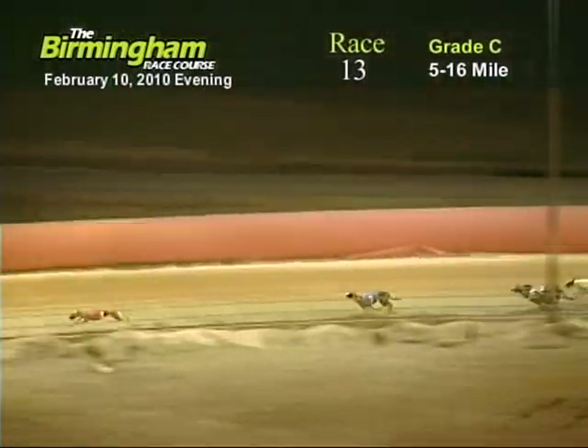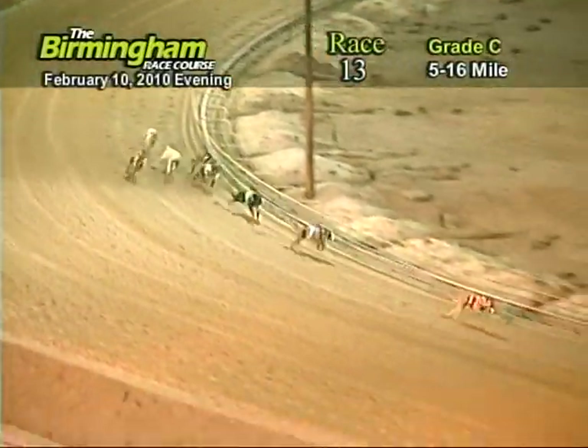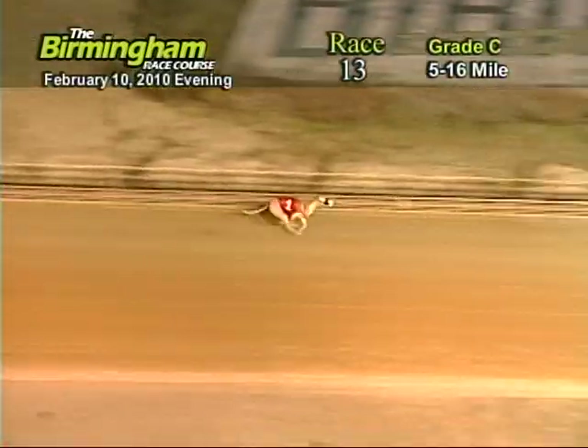Entering the final turn, number one. PJ's Fuzzy holding on to the lead from the eight, two, four, seven, and eight. Heading down the home stretch, number one over the two. Now as they enter the water, it's going to be one, four, two, eight, five, and six.